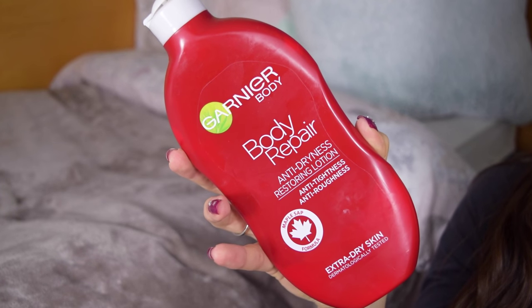The first and biggest thing is a body lotion — the Garnier Body Repair Anti-Dryness Restoring Lotion. It has a maple syrup symbol and it's a Canadian formula, made in Poland. I really, really like this because it's super nourishing and my skin has been really dry. My radiator either doesn't work at all or it's super hot, and since my bed is right next to it, I can feel it sucking the hydration out of my skin. I drench myself in this before bed because I know the radiator is going to screw my skin up. It's been really helping me a lot.